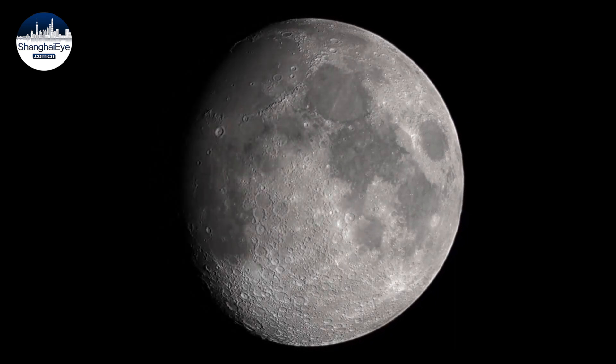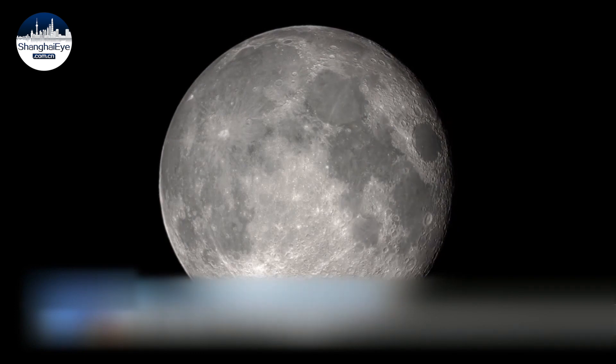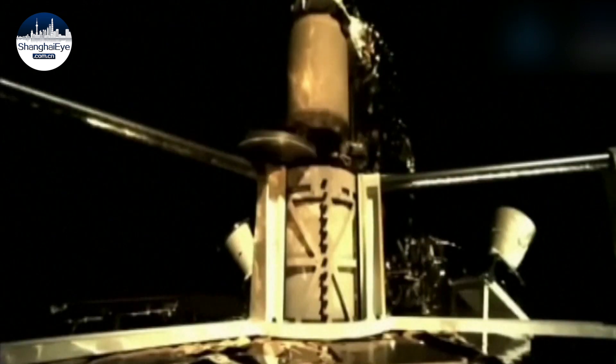Another factor is that the moon's surface has been hit by many celestial bodies. The impacts may cause the rocks to fragment. Since the moon has no magnetic field, the solar wind can directly bombard the lunar surface, which gradually results in the rocks fragmenting or even powdering.